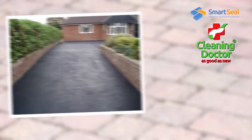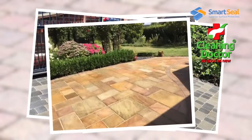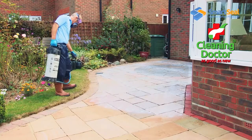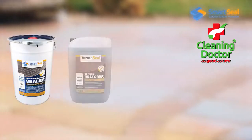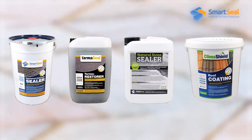Whether your surface is tarmac, decking, imprinted concrete, block paving, natural stone or roof tiles, the benefits are clear to see. The application of SmartSeal sealing products will completely transform and protect any surface, preserving that fresh look.